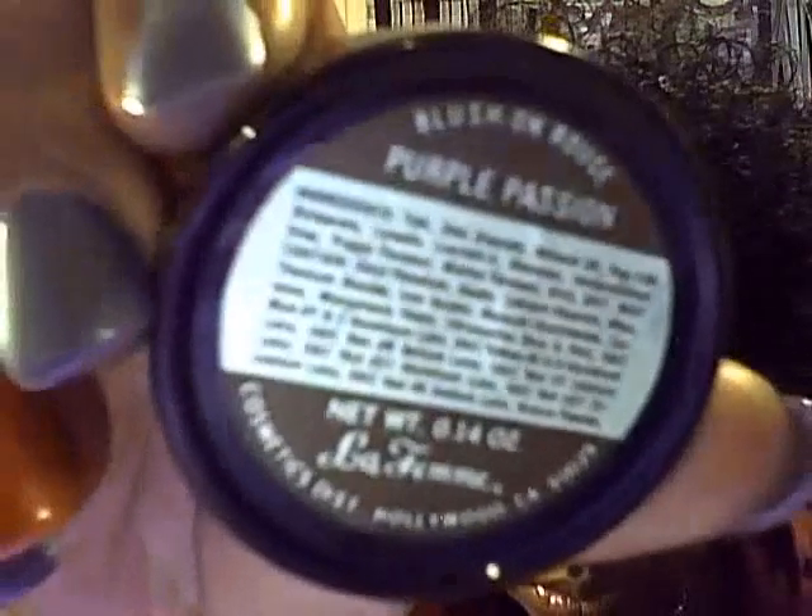Beautiful color. These are very pigmented, and that's what I love. The next color I got is called Purple Passion. That's a beautiful color — I've been looking for a purple blush. I'll put it right here underneath so you can see. That's called Purple Passion.